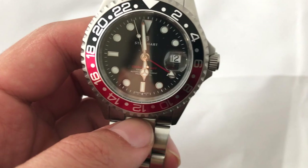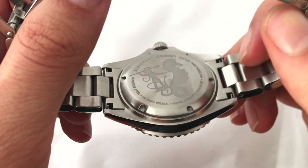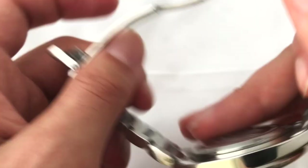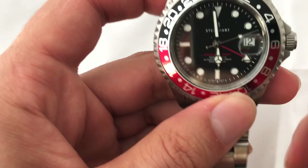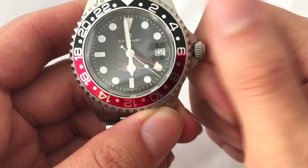This is obviously a GMT watch and the movement on the inside is the ETA 2893-2. The good thing about Steinhardt is they don't rename it or say it's their caliber — they're very open about the fact that it is an ETA. That particular movement is based on the 2892, which is used in a lot of Cartiers, Panerais, and Tags before some of those started moving in-house.